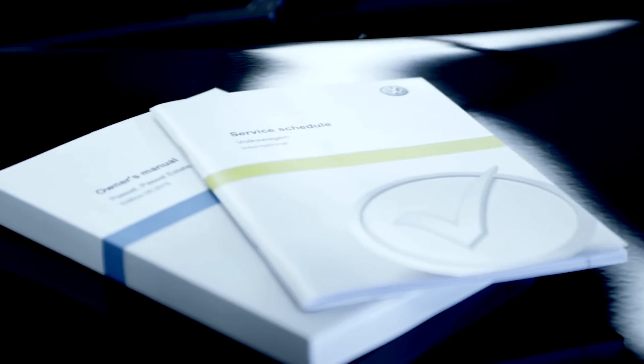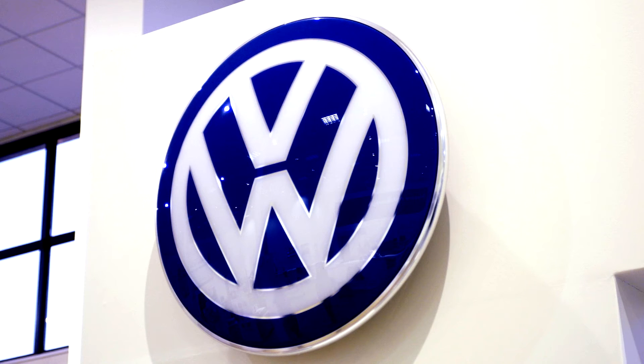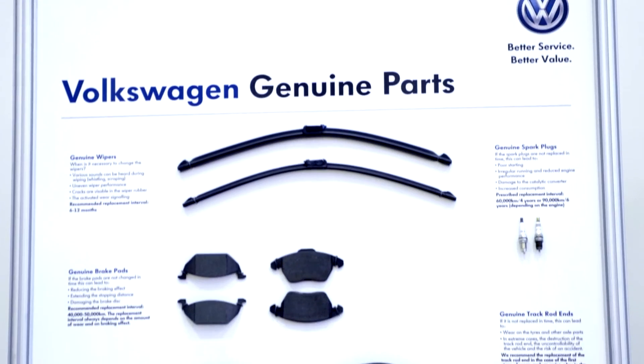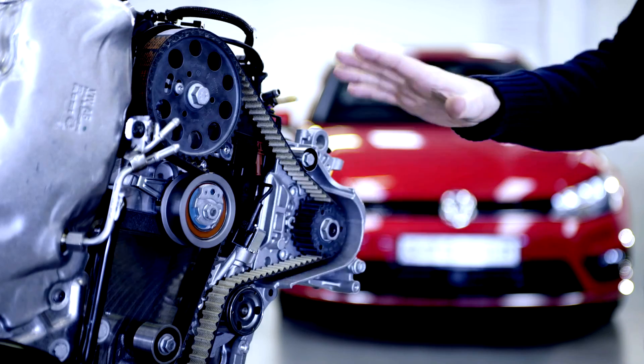Consult your service schedule to check when your car's timing belt needs replacement. All models are slightly different. Or call your local Volkswagen service center and they will be able to assist you. If your car is due a service, you can ask them to check the condition of your timing belt and change it if it needs replacement.